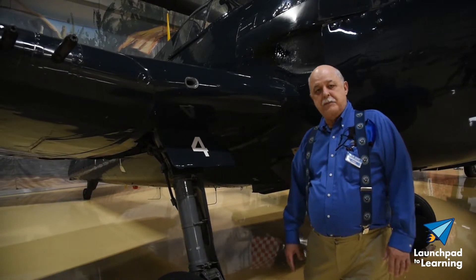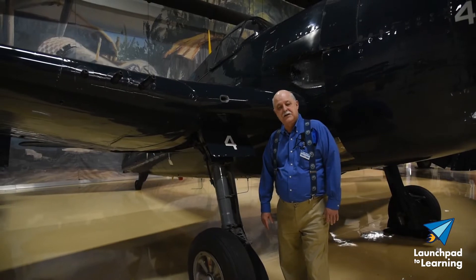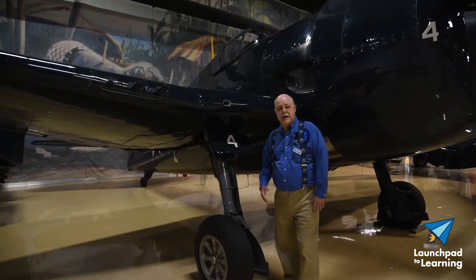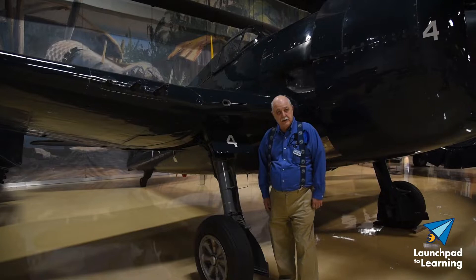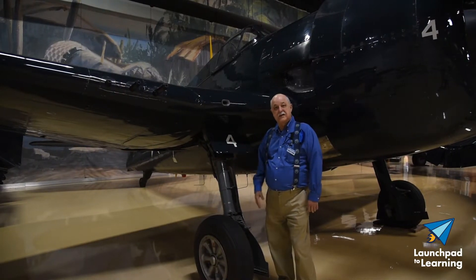During the two-day battle of the Philippine Sea, otherwise known as the Great Marianas Turkey Shoot, American flyers flying the Hellcat brought down over 300 Japanese aircraft at the loss of only 29. Over 300 pilots became aces in this plane — it was an ace maker.